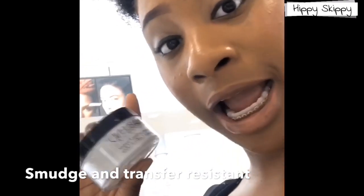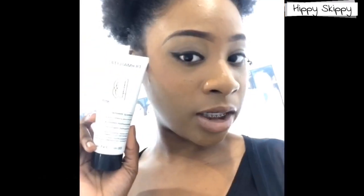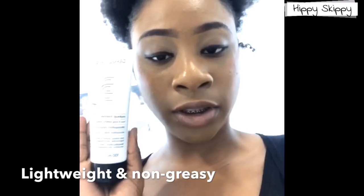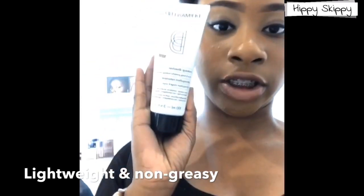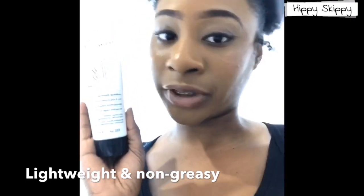Our dissolving makeup remover will literally dissolve your makeup in 30 to 45 seconds. After that you can just wipe it away with no residue — not all makeup removers can do that, which is pretty awesome.